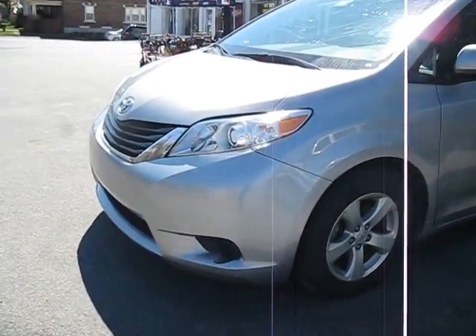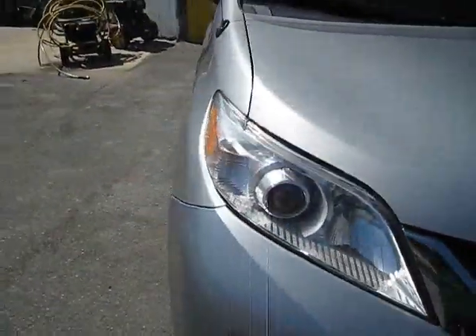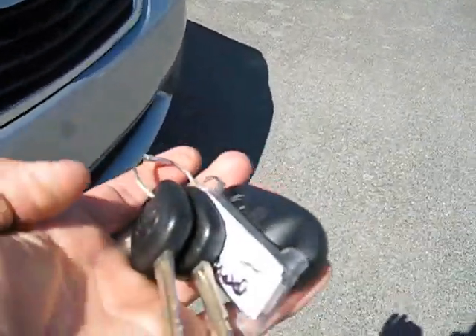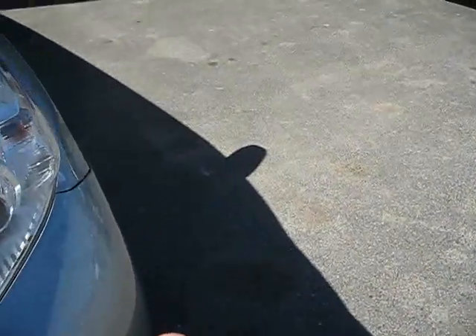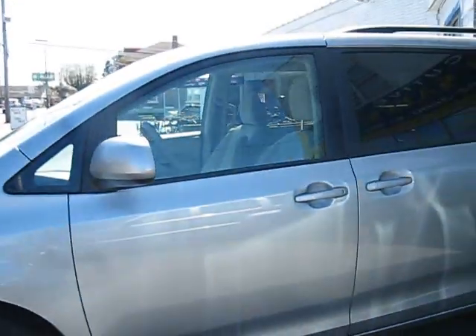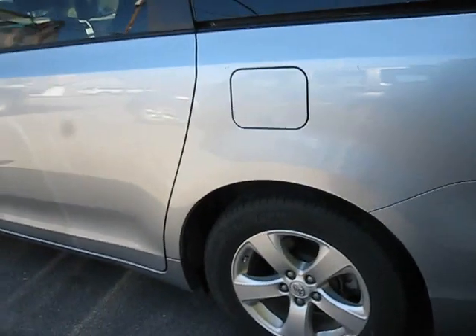Hey Toyota fans, here we have a 2013 Sienna. It has both the original keys with it, with the keyless entry — Toyota beeps when you lock and unlock it.